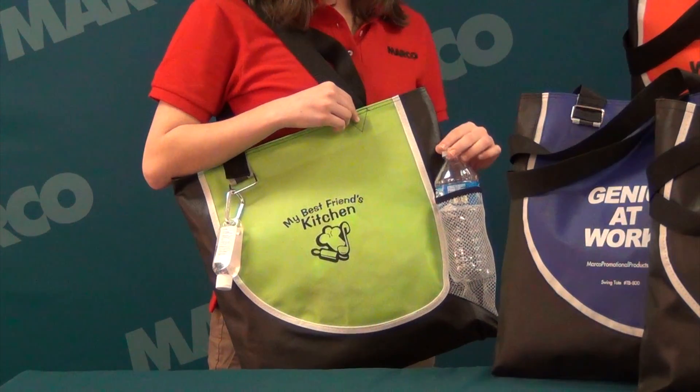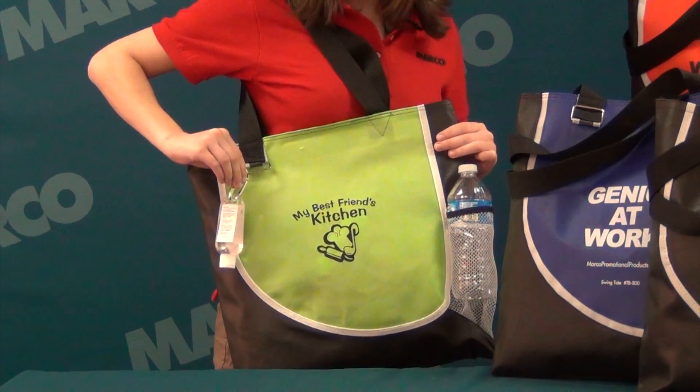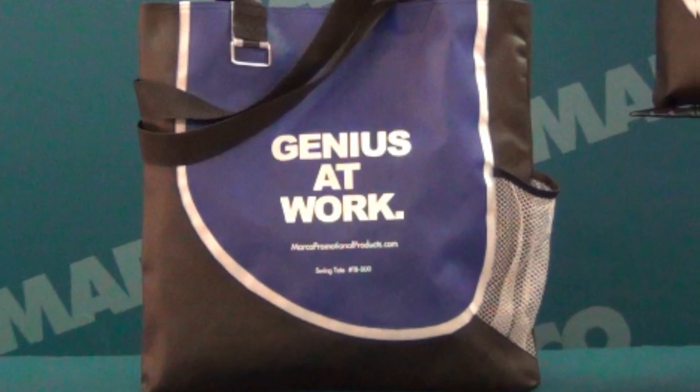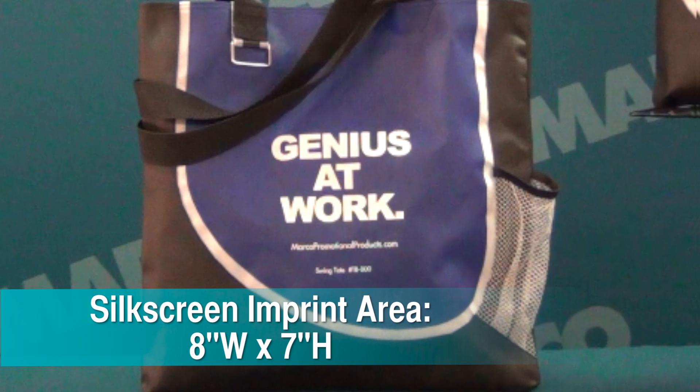On the side is a convenient mesh water bottle pocket and over here is a metal D-ring perfect for clipping carabiners. On the front you can imprint your logo in silkscreen with the image size of 8 x 7 inches.